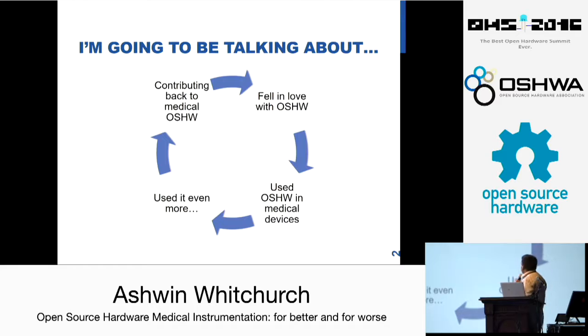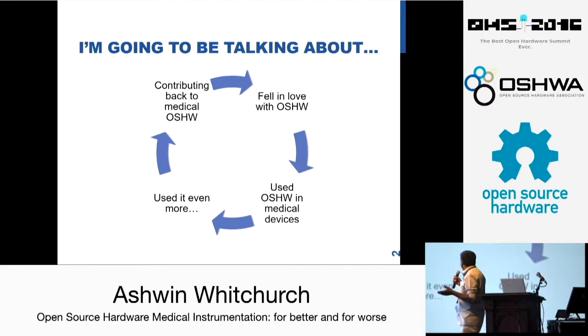I'm going to be talking about a cycle that is going on within me: how I first fell in love with open source hardware, when I first got to meet it, how we used it in medical devices and medical research projects that we are working on, and how we are now contributing back to the open source hardware field.